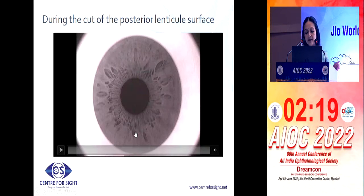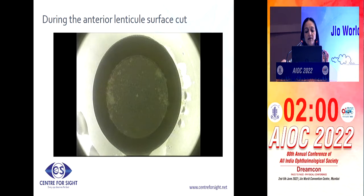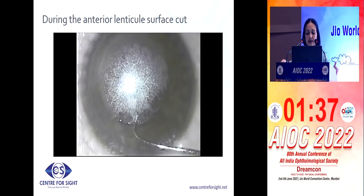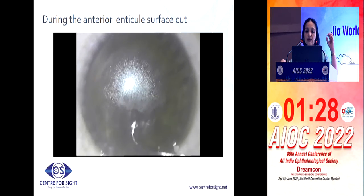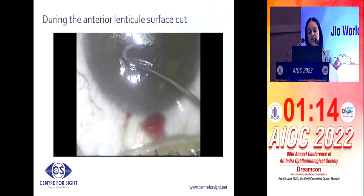If you get suction loss when you are cutting the anterior lenticular surface, then it is definitely not a problem. Your posterior cut is done completely and the side cut also gets done, but just when you are starting the anterior cut you can see the contact glass is moving a bit — there is a lot of fluid increase inside. You know this is going to cause a problem. You can go ahead, refit the same contact glass, and make sure on infrared that you have the same centration. Because you have the footprint of the original contact glass, the new fit — if you use the same contact glass — goes exactly in the same place, giving you the same centration and the same refractive result. There is absolutely no problem, so don't worry.